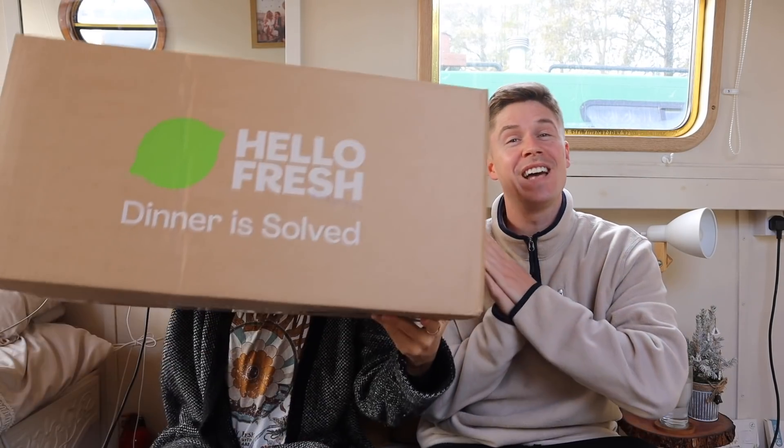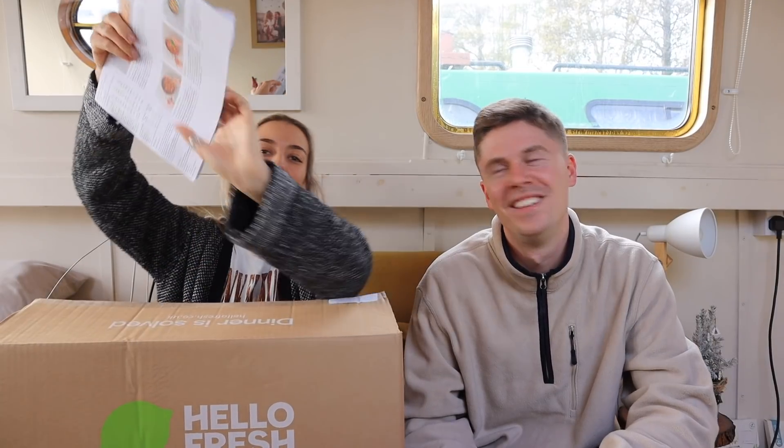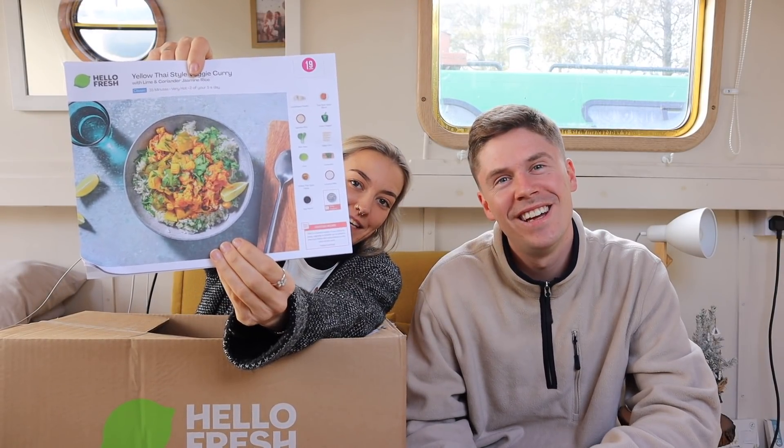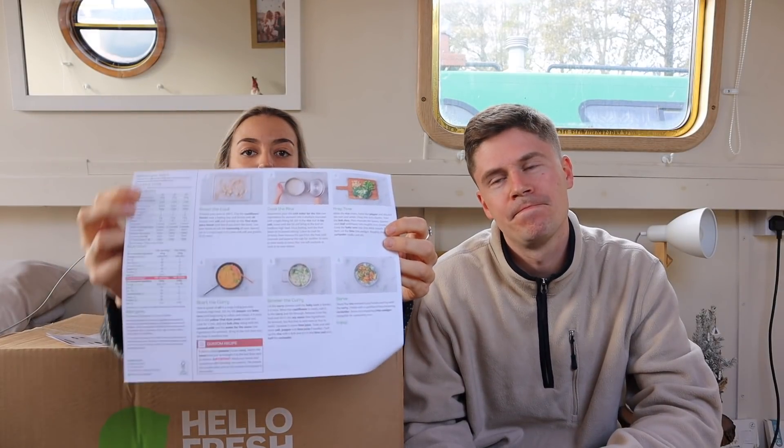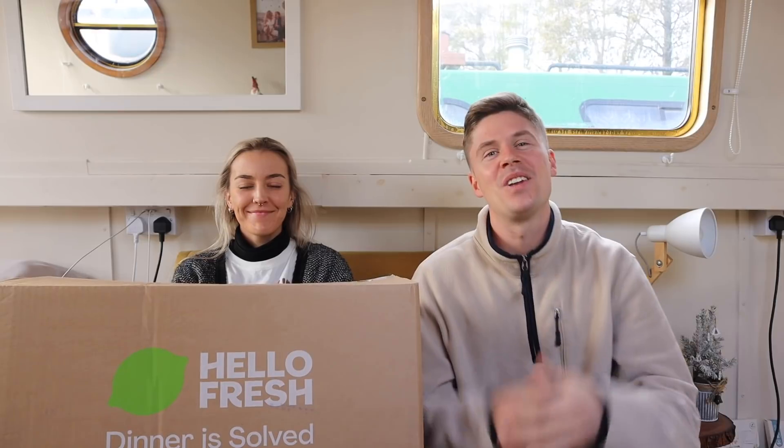Before we go any further, we've got to say a quick thank you to Hello Fresh for sponsoring today's video. If you've been following our vlogs, you'll know we've been using Hello Fresh for a long time. They basically send out your weekly ingredients prepped into little bags with easy-to-follow recipe cards. The recipe cards have a neat picture of what the meal should look like on the front, and step-by-step instructions on the back. Each number corresponds to a bag — number 19's ingredients are all in this one bag. Simple as that.